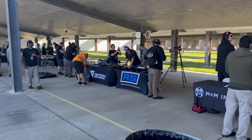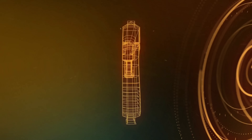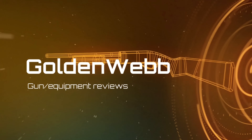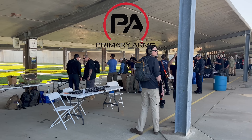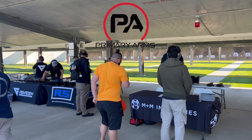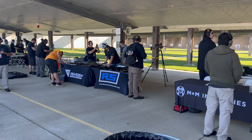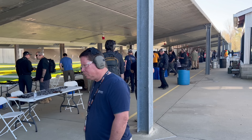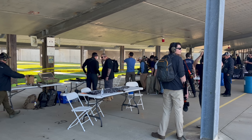Hey guys, today we're doing a breakdown of the Primary Arms 2023 Range Day in Indianapolis. We actually got to attend this year — a special thank you to Primary Arms for inviting us, paying our way, and providing free food and shirts. In this video we're breaking down everything we saw: good, bad, ugly, new stuff, and everything we could physically lay our hands on today.